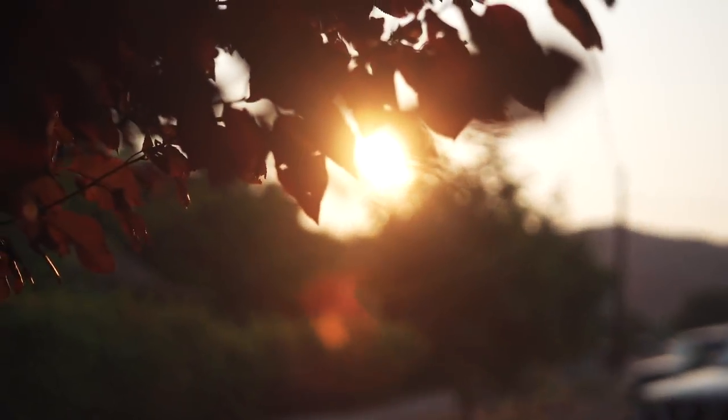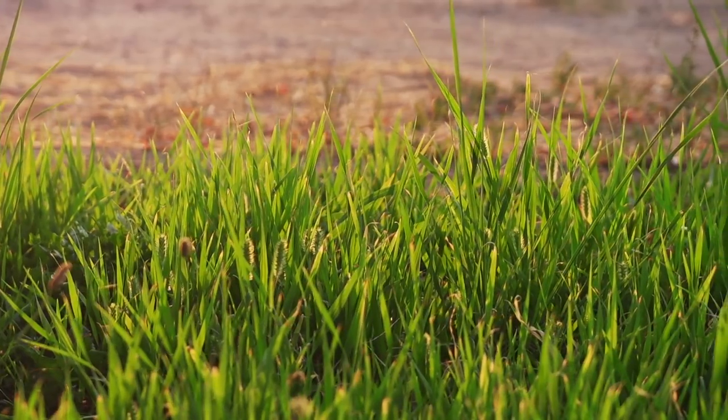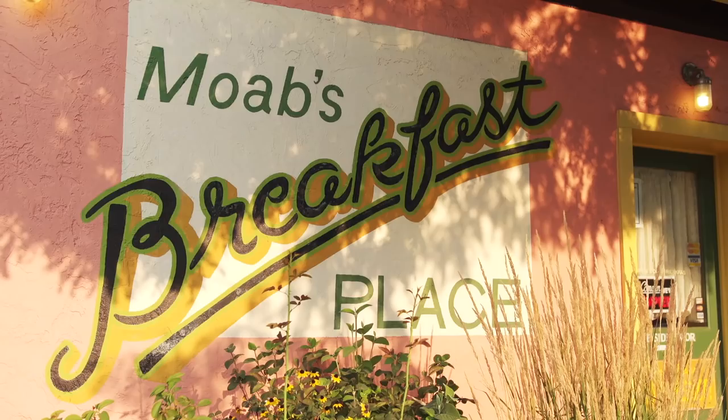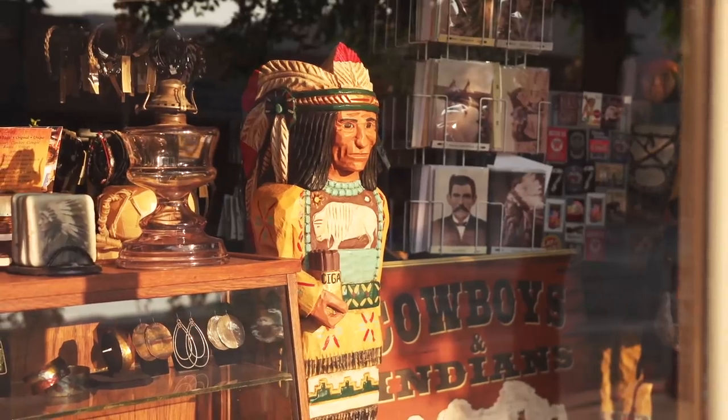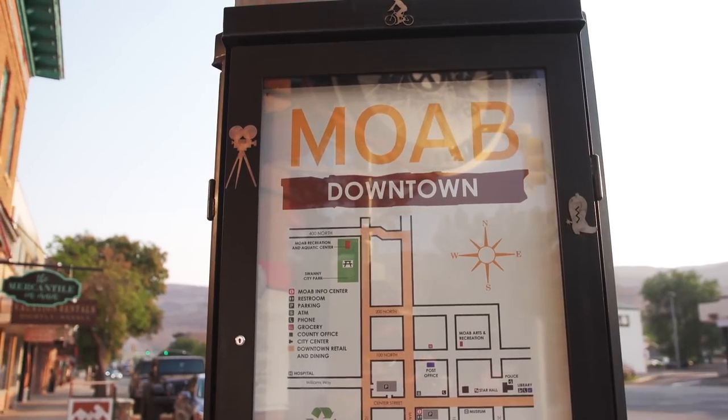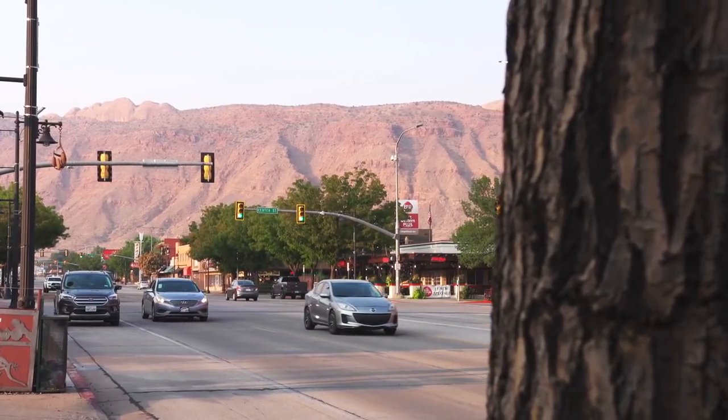I've been to Moab a handful of times and it's one of those places I say everyone should have on their bucket list — it's an incredible spot. I've ridden a bunch of the standard trails, the usual ones that are well marked and mapped right out of the town of Moab. But for this trip, Ray told us we were going to be going somewhere just a little bit different.